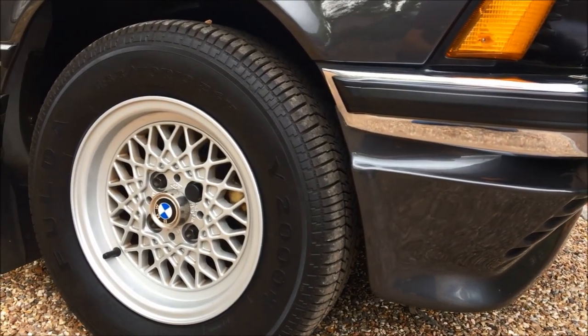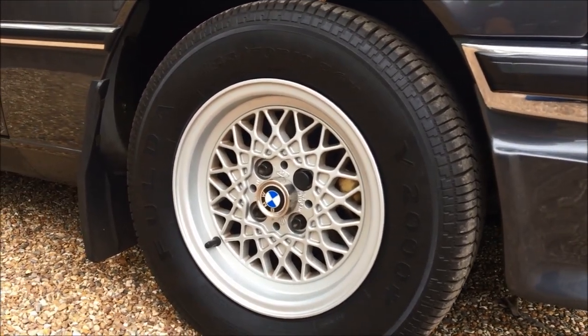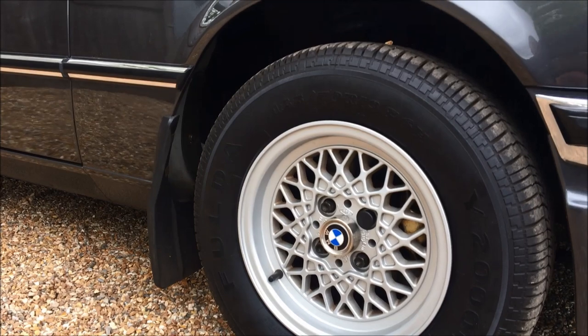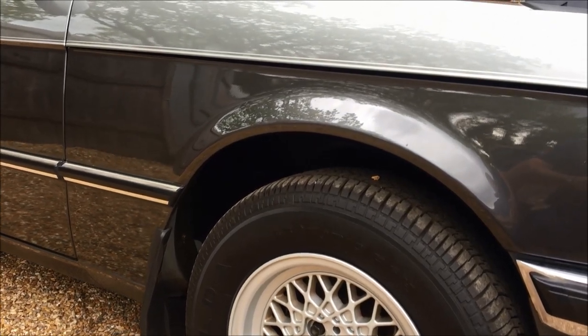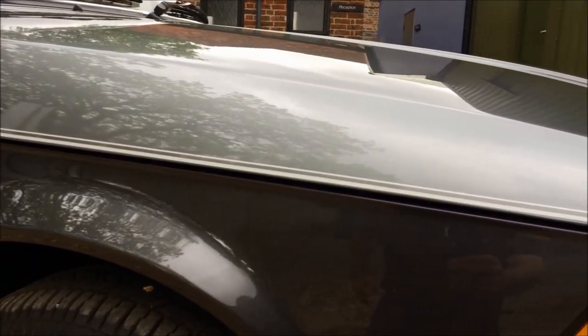I was only 10 years old when this 323i fell off the production line, but I remember seeing E21s on the road in the late 70s and early 80s. As a schoolboy I'm thinking, wow, how modern they looked compared with the mountains of British cars on the road. But imagine seeing this, and even more so, imagine being the guy that actually got to own this car in 1982. He must have been the envy of all the early 80s car nuts.